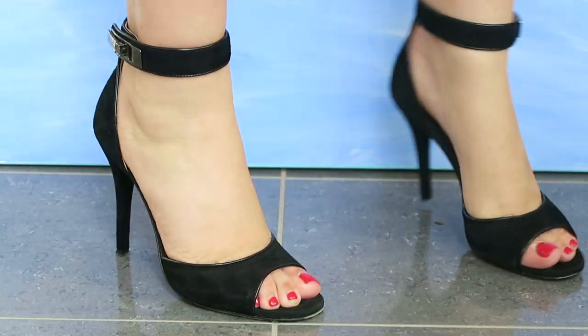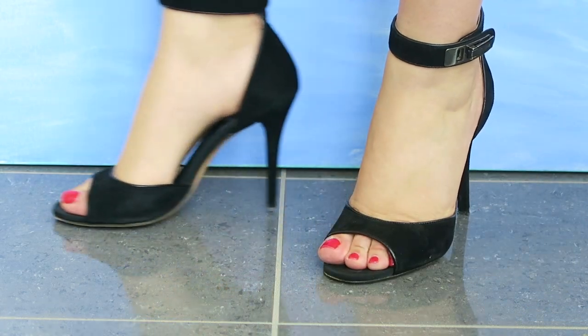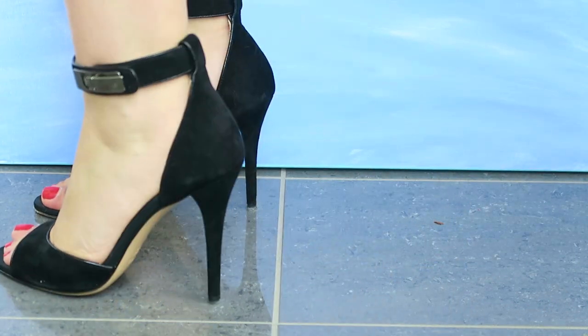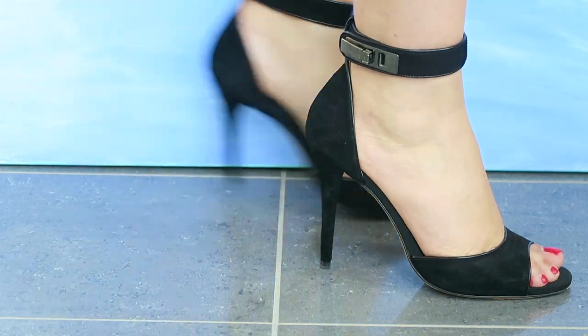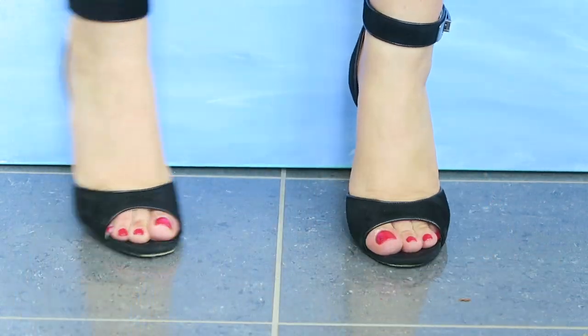These black high heels are from Max Mara — I purchased them at TK Maxx. They were still quite pricey but worth it because they're very comfortable. Somehow the strap around the ankle really keeps them in place, so they don't rub anywhere and are easy to walk in.